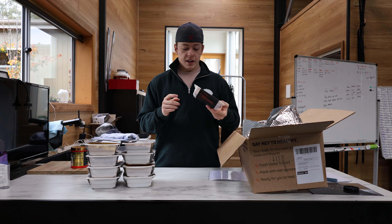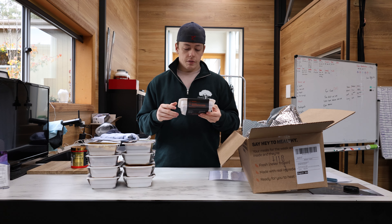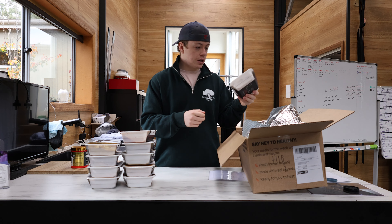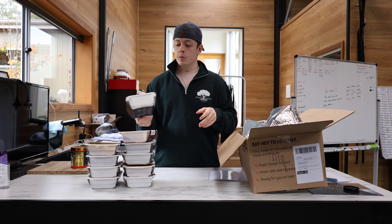Lasagna — this one was like the most meaty lasagna I've ever had, still pretty good: 575 calories, 34 grams of protein. And the last one, buffalo chicken mac — 468 calories, 44 grams of protein.